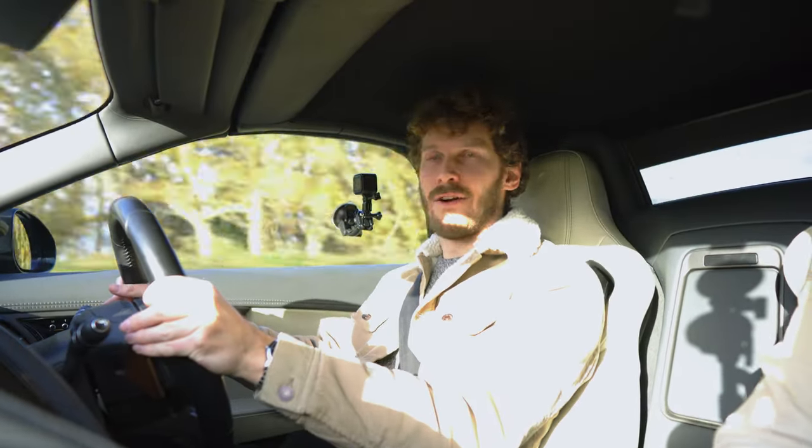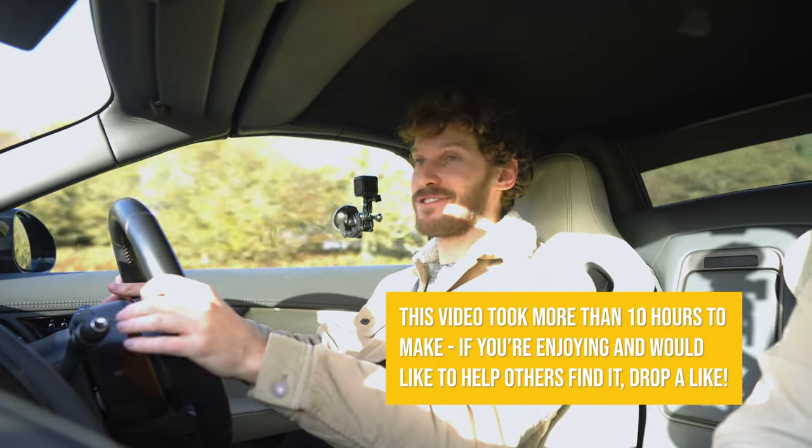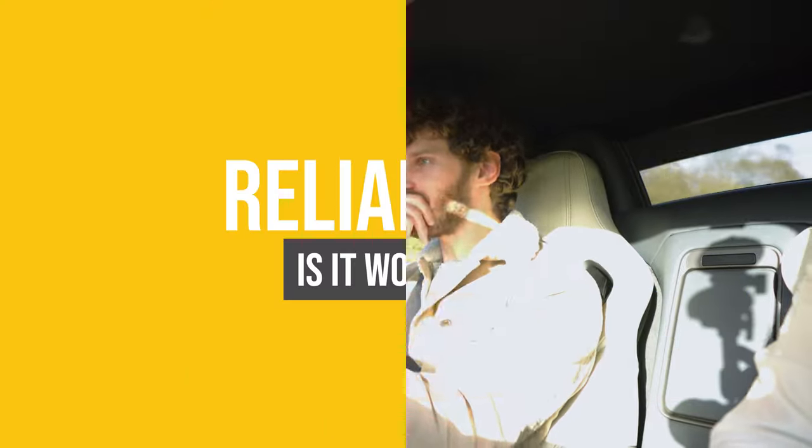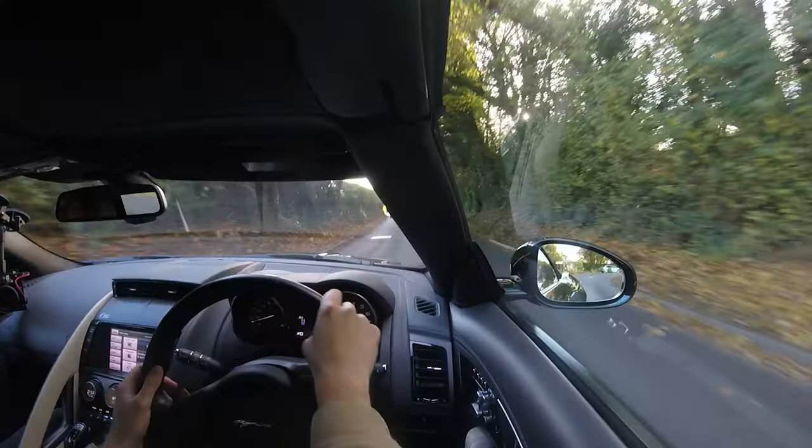Sixty miles an hour — just like that. That's magical, absolutely magical. I'm not thinking what else I would have. I'm asking myself: could I buy one? Could I live with it?